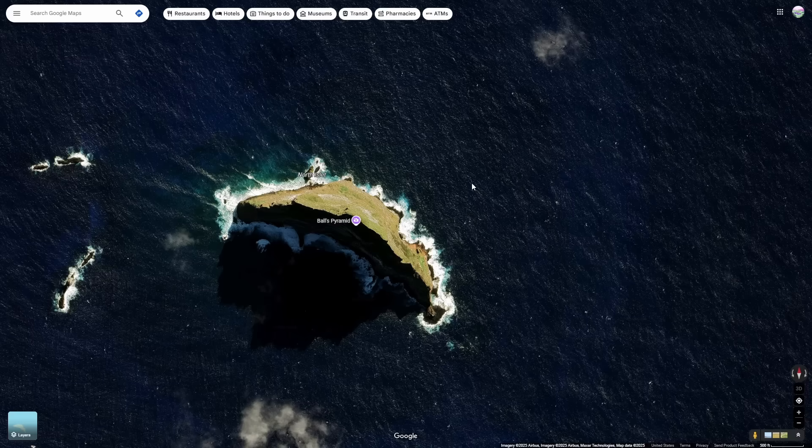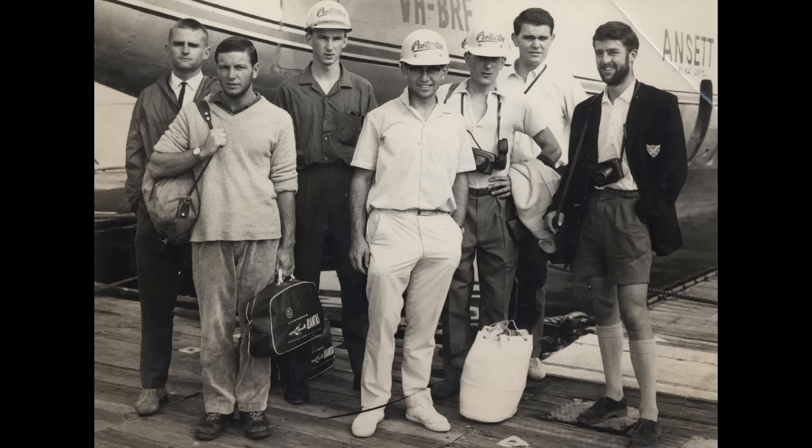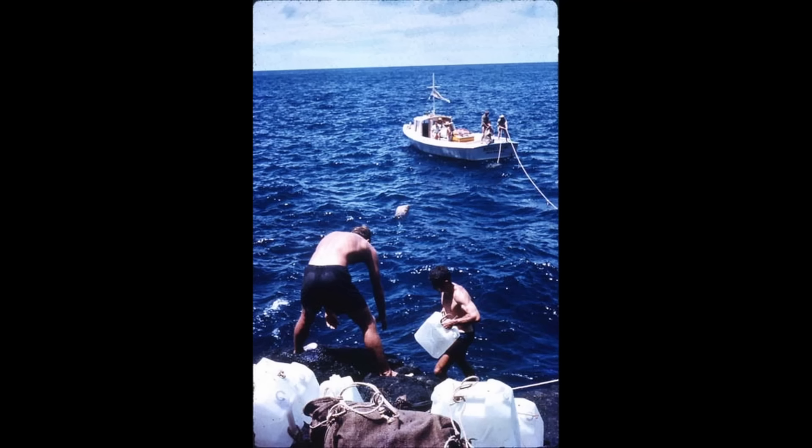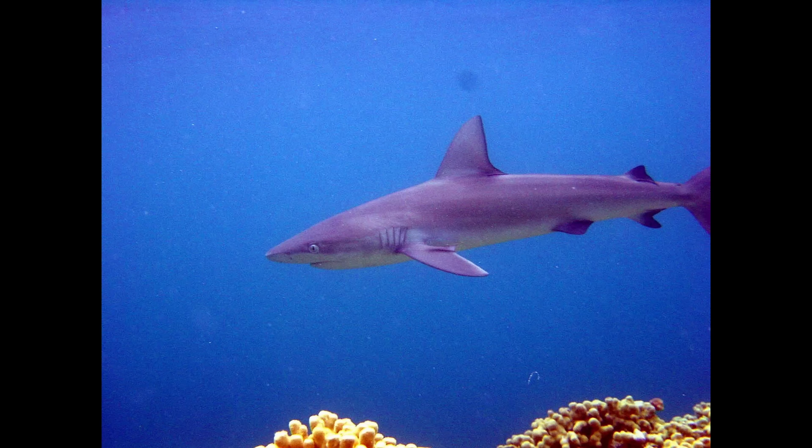Back to 1964 — that failed climbing expedition of Ball's Pyramid did show some promise that maybe some of these insects were living there on that rock, but no living specimens could ever be found. In February of 1965, Ball's Pyramid was attempted again by a different crew. Even getting on the island proved very difficult, as the shores are extremely rocky with large swells and waves. There were also countless sharks circling the pyramid, so swimming was not advised.